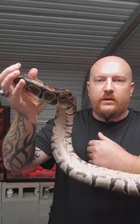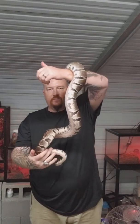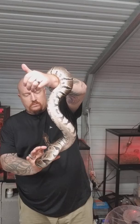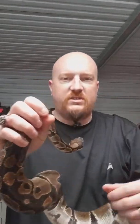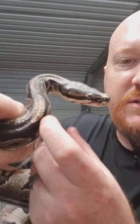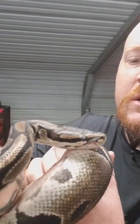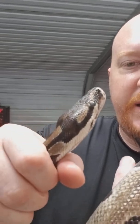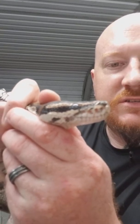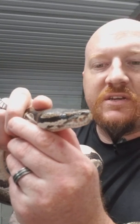They don't get very big. As you can see here, he is full grown. His eyes are blue — he's getting ready to shed. He's actually got a coating over his eyes. When they're getting ready to shed, their eyes will cloud over just like you see there. What that does is when his skin comes off from rubbing, it will protect his eyes as the skin comes off.